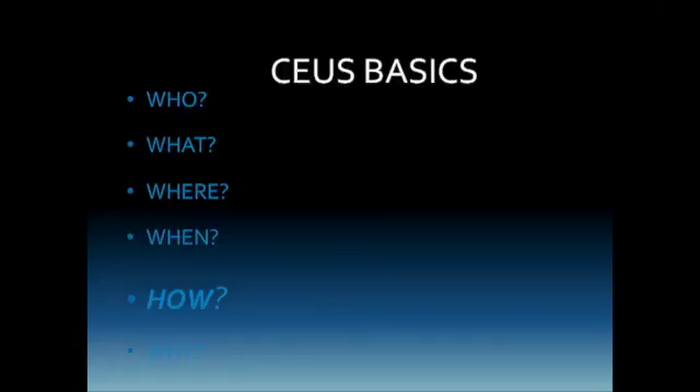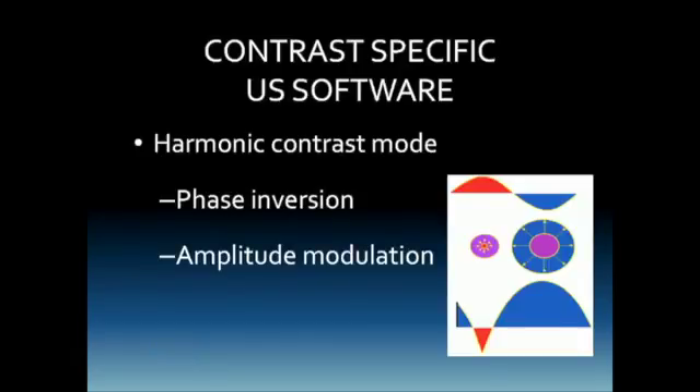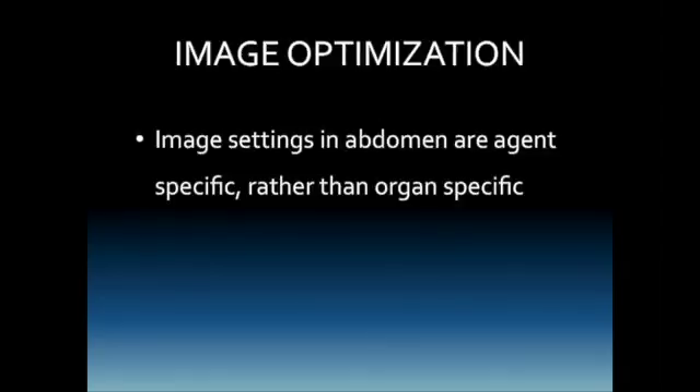How do we perform a contrast-enhanced exam? We use harmonic contrast software — different manufacturers implement this differently, using pulse inversion, phase inversion, or amplitude modulation. The goal of all these techniques is to cancel out the fundamental information and only visualize the harmonic signals produced by the contrast agents. Image settings in the abdomen are agent-specific rather than organ-specific. We have spent many years working with manufacturers to ensure optimal settings, so equipment settings should not be a major concern for sonographers. We may need to modify slightly depending on patient body habitus or the lesion being examined, but it is push-button technology for the most part.